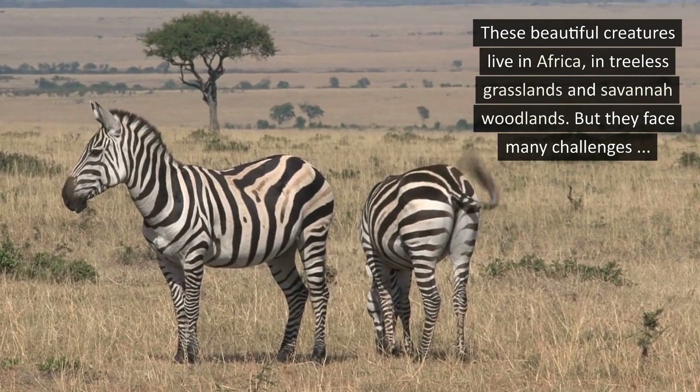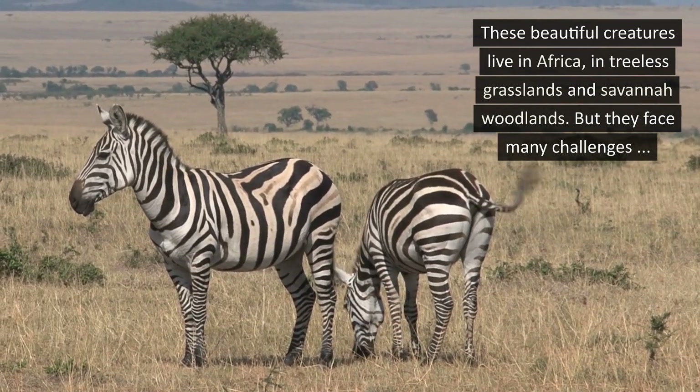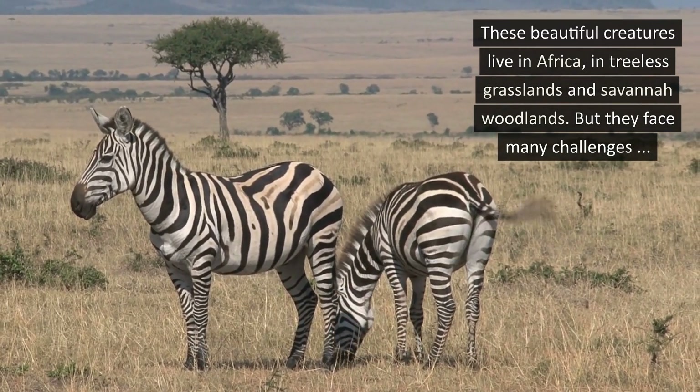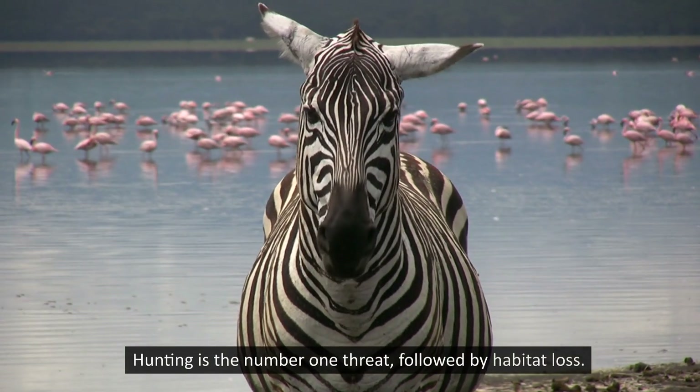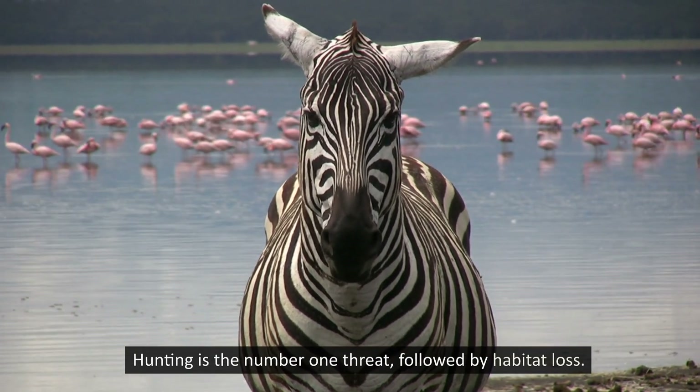These beautiful creatures live in Africa, in treeless grasslands and savanna woodlands, but they face many challenges. Hunting is the number one threat, followed by habitat loss.